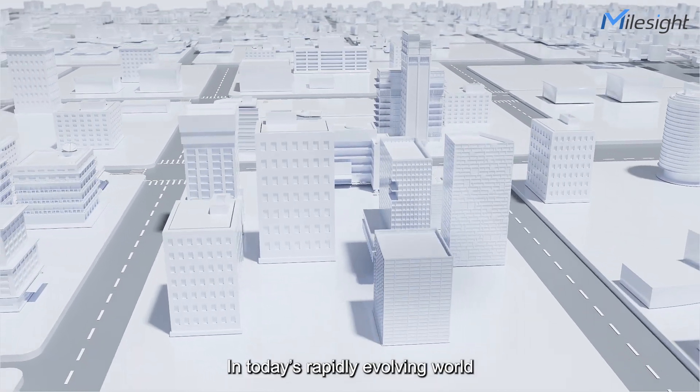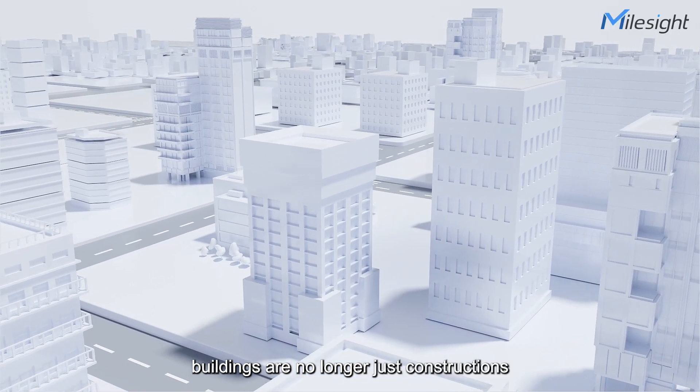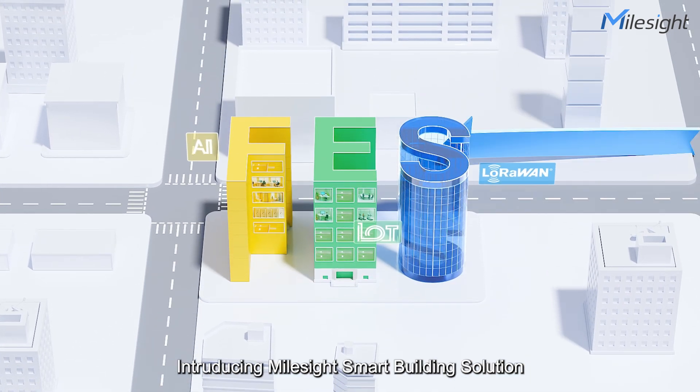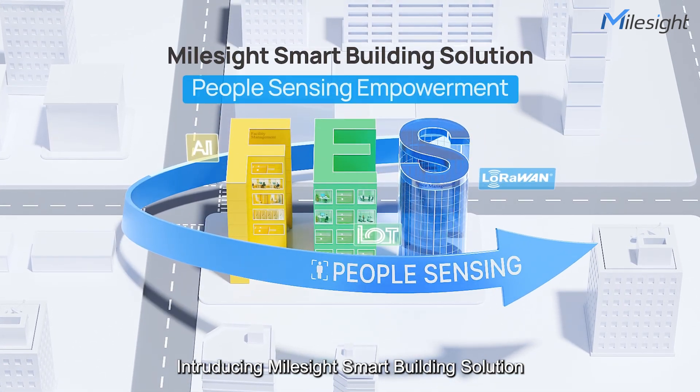In today's rapidly evolving world, buildings are no longer just constructions. What happens when buildings can sense people? Introducing MallSight's Smart Building Solution.